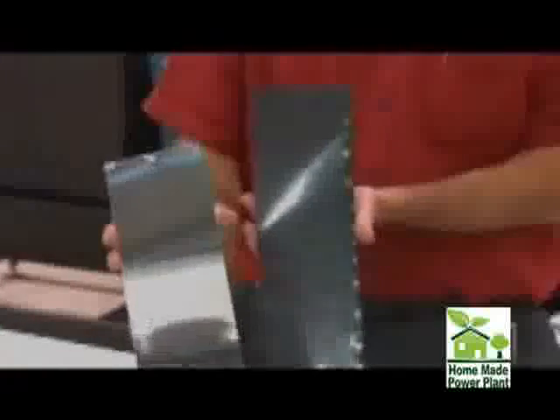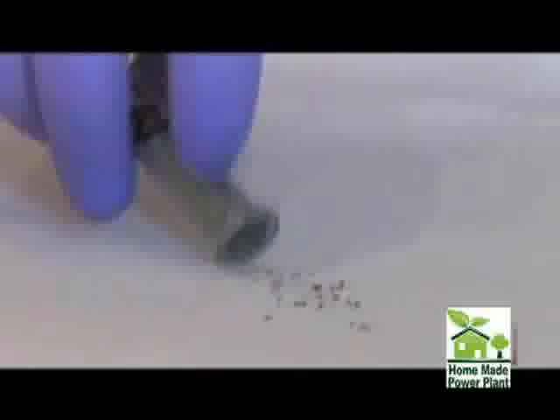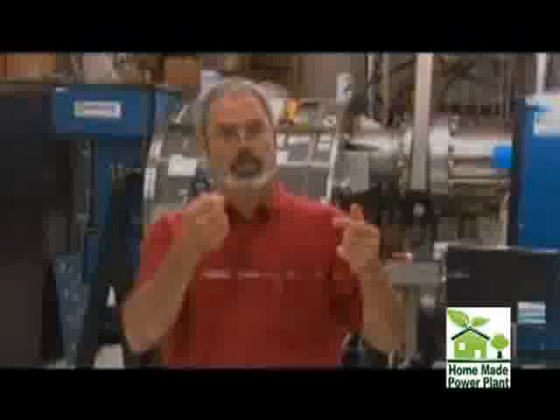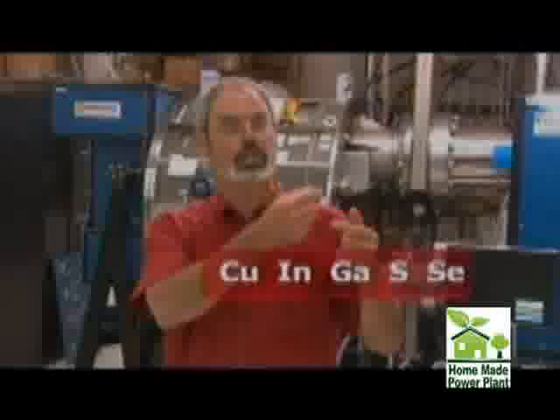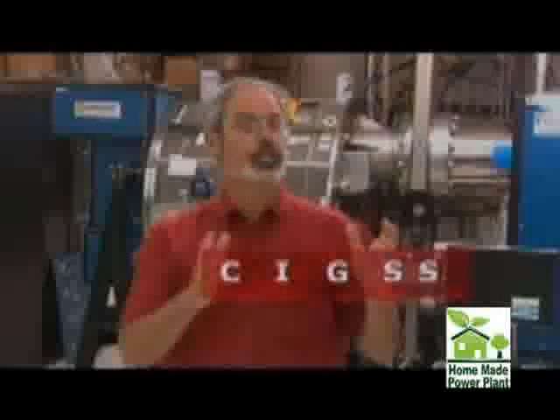Nanosolar uses thin films of photoactive material instead of those expensive wafers. Rather than silicon, Nanosolar in Palo Alto, California uses a combination of semi-conducting elements: copper, indium, gallium, sulfo, selenide. Because that's obviously a mouthful, we get more work done if we just say CIGSS. The beauty of the material is it absorbs sunlight very readily, so you can make a very thin layer — so thin that the absorbing material is assembled on the nanoscale, then literally printed onto a foil substrate as a photovoltaic ink.